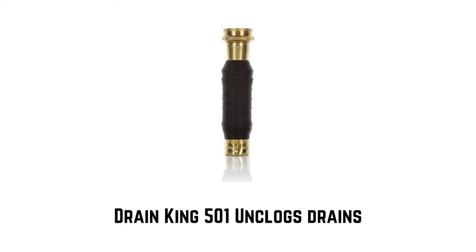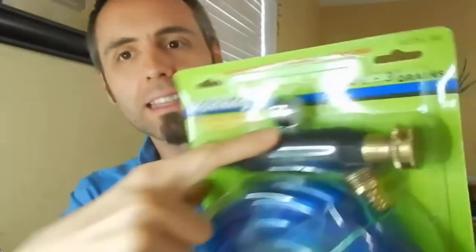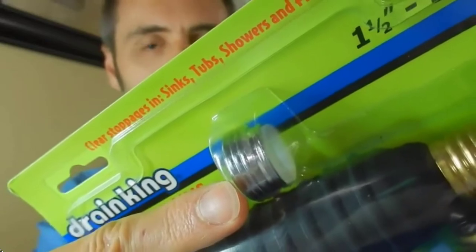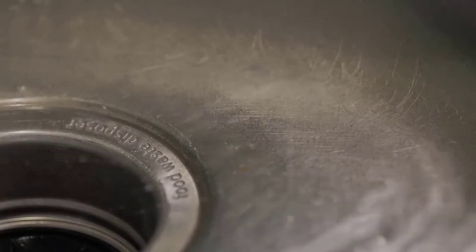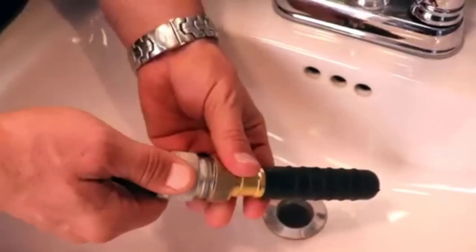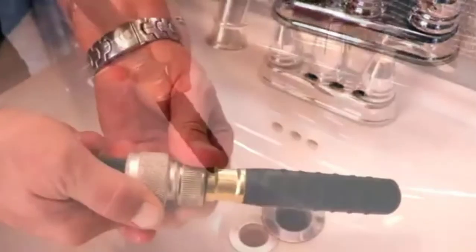Number 7: Drain King 501 — Made in the USA with high-quality material. It unclogs blocked drains quickly, no hassle. It clears slow and clogged drains with water power in your bathroom sink, kitchen sink, and shower. Store in a cool dark place; do not use with hot water. Minimum pressure to inflate is 40 psi, up to a maximum of 80 psi.